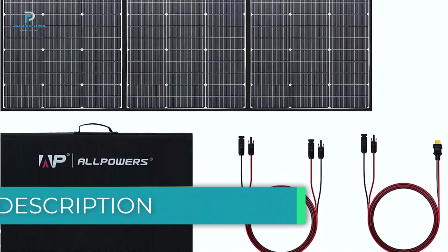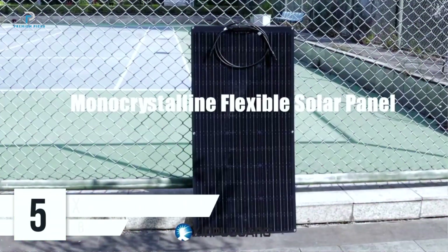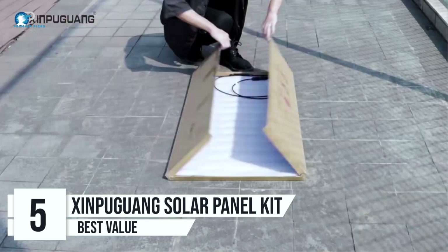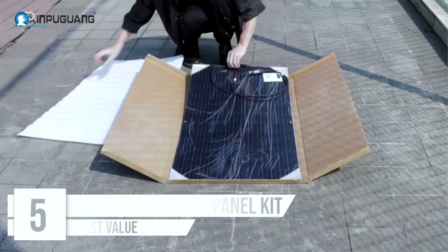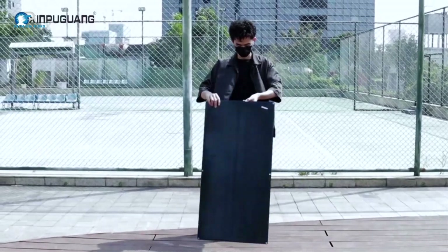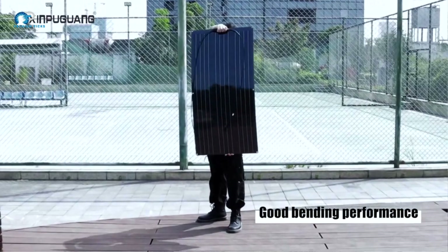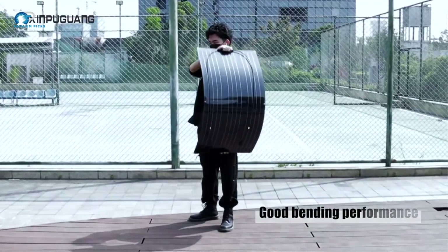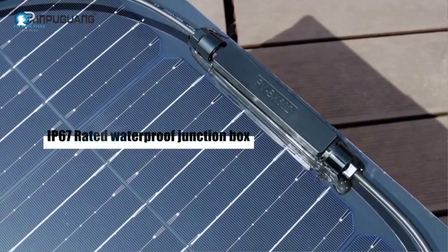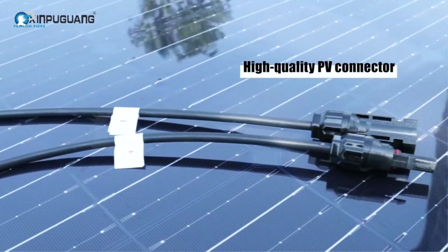Number 5: Xinpyugong solar panel kit. If you're looking for reliable, flexible, and high-performance solar panels for your outdoor adventures or off-grid living, the Xinpyugong solar panel kit is an excellent choice. Available in sizes ranging from 100W to 400W, this kit is perfect for everything from RVs and boats to tents and golf carts.